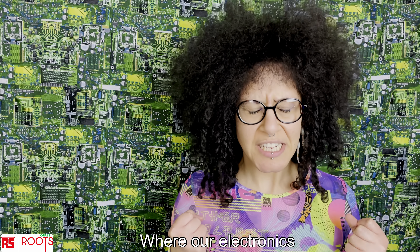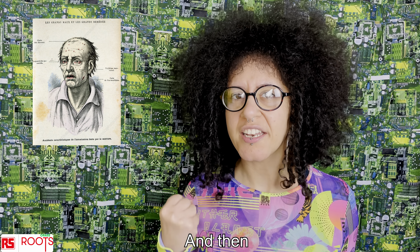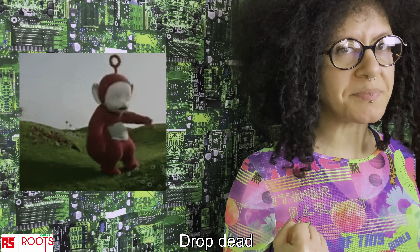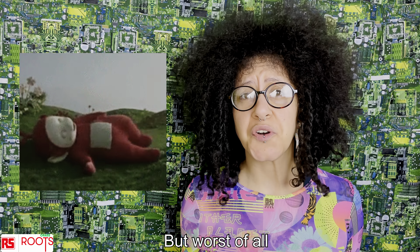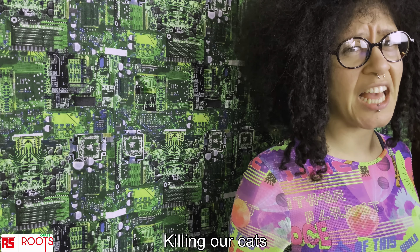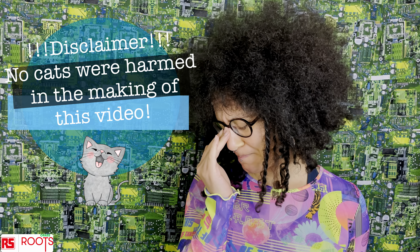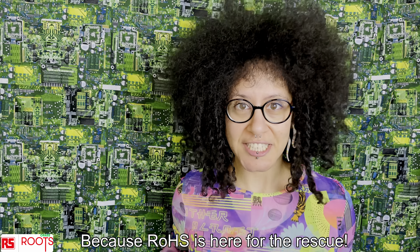Imagine a world where our electronics make us look like this, and then they make us drop dead. But worst of all, imagine our electronics killing our cats. Well, not to worry because RoHS is here for the rescue!